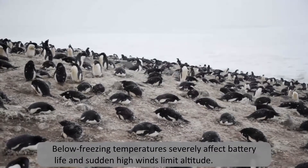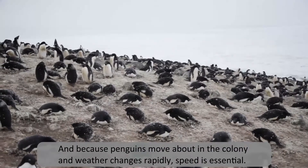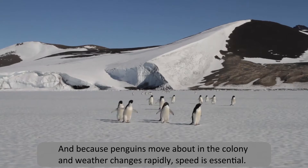Below freezing temperatures severely affect battery life, and sudden high winds limit altitude. And because penguins move about in the colony and weather changes rapidly, speed is essential.